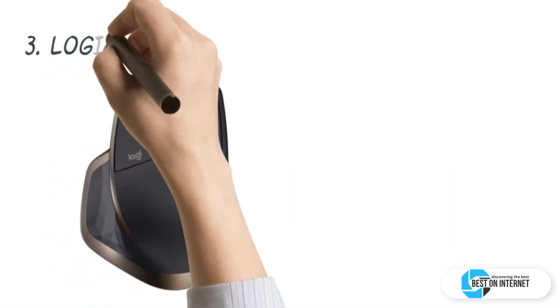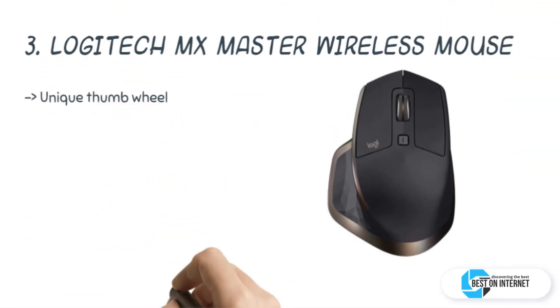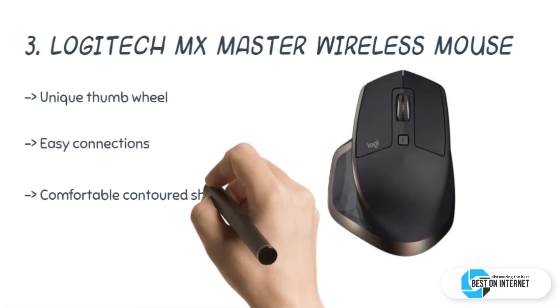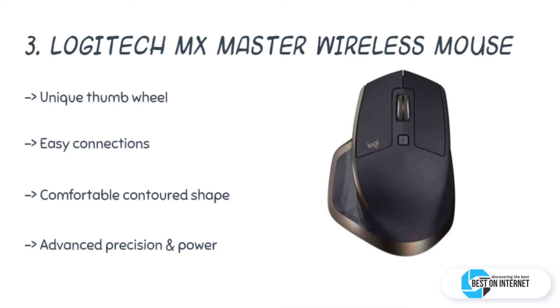The third product is the Logitech MX Master wireless mouse. It is a precision instrument for the masters of their craft. The masters call it the possibility machine, which provides the ultimate experience for power users. It is Amazon's best-seller mouse in the category of Mac gaming mice.